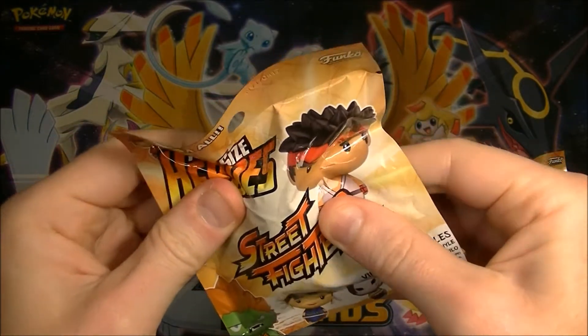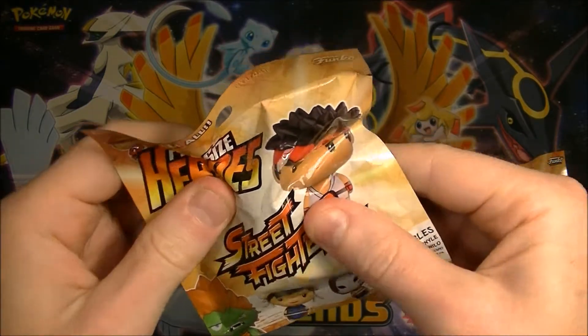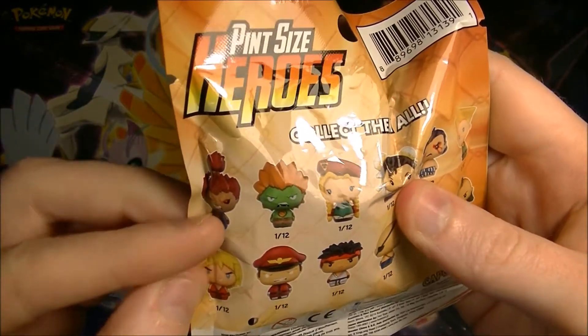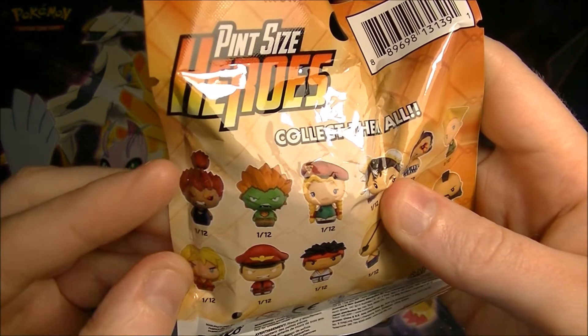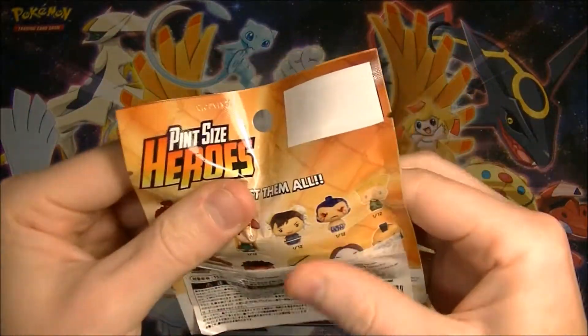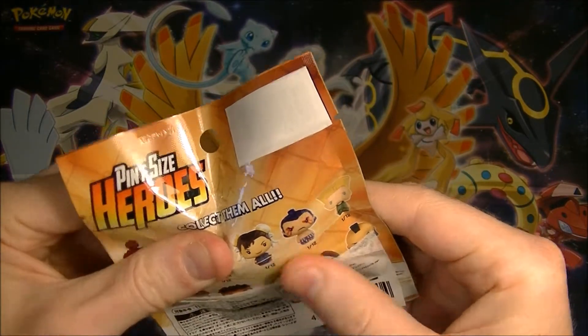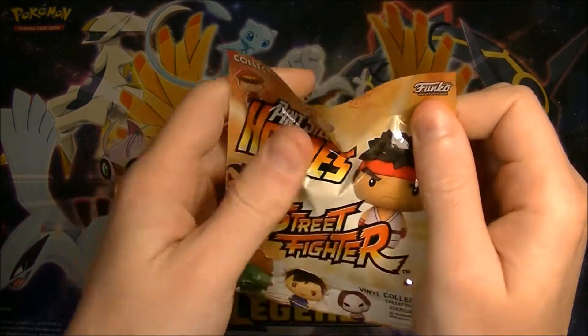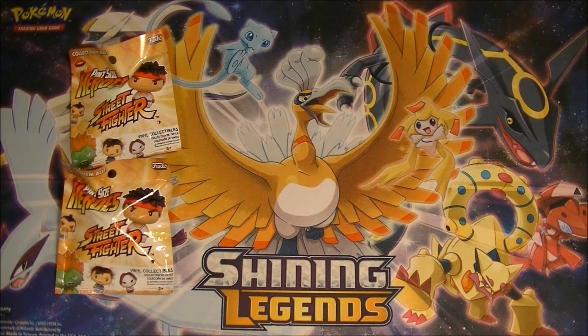I can feel some hair here in this one, so I'm going to predict that this one is going to have Akuma in there. Is that his name in English? I think so — Akuma. And this one feels like it could be a Mohawk, so I'm thinking we might have Mr. Zangief in this one. But I'm not sure obviously. Some of these things you can really feel them, like the little Lego minifigures. Sometimes it's just not the one I expected.